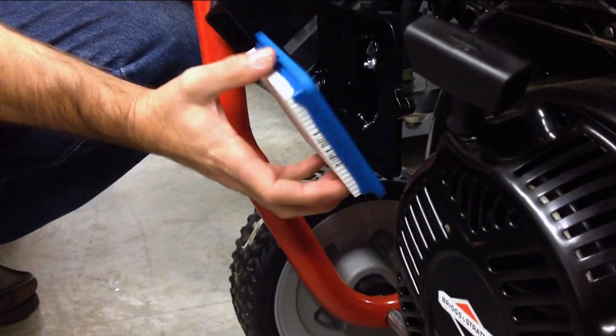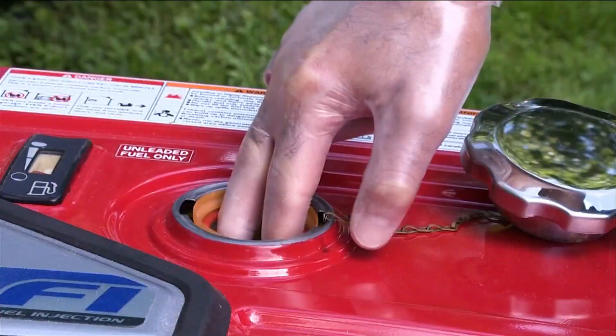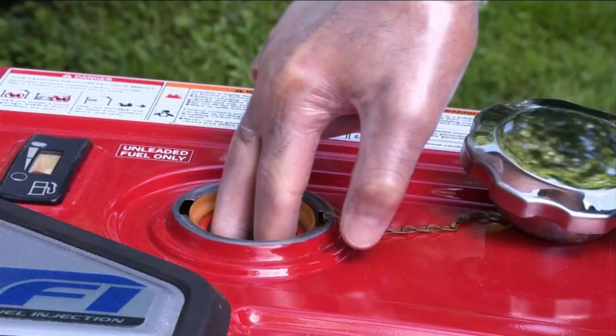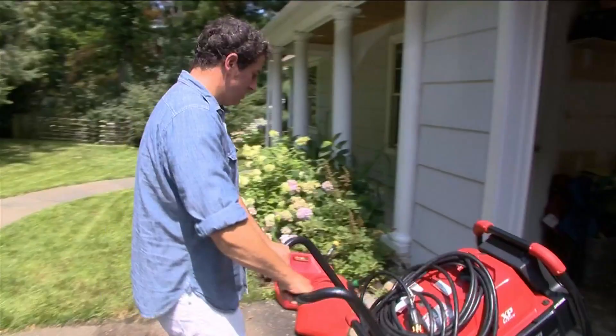If you want to go the extra mile, check the filters. Change paper air filters if they're visibly dirty. For foam filters, clean in soapy water, let dry, and re-oil according to the manufacturer's instructions. Many generators also have a filter cup at the fuel tank opening — if it's dirty, tap out any solid bits and wipe with a clean rag.